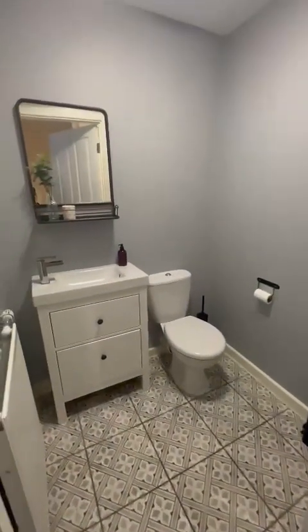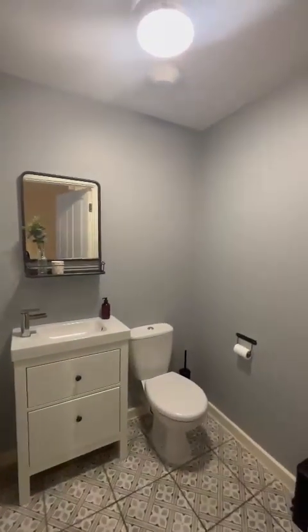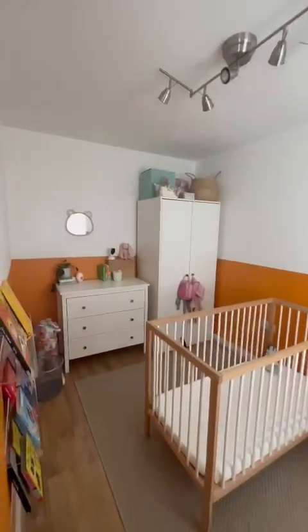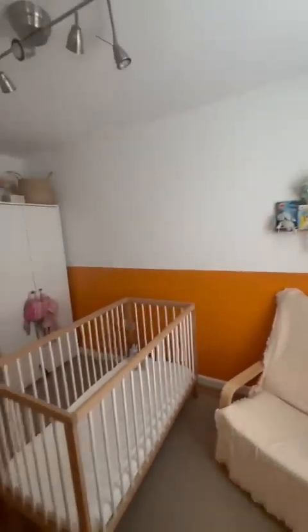And then we'll head up again to the second floor, where you'll find two additional windows, bedrooms and a bathroom.